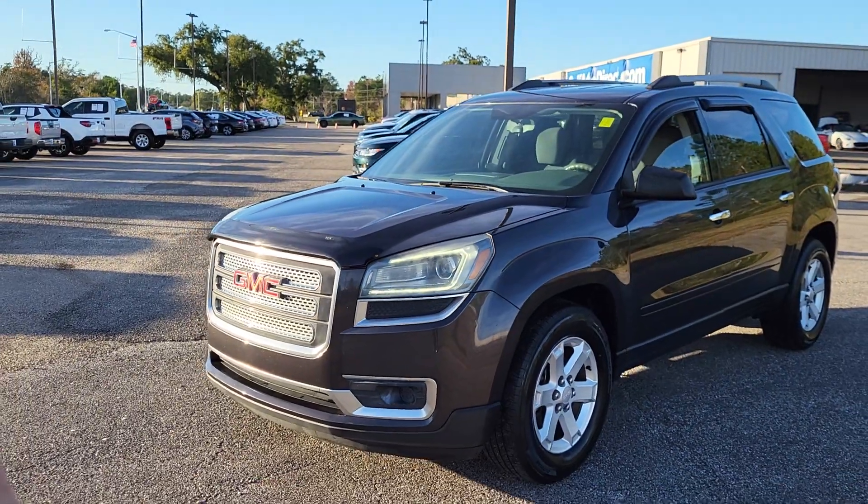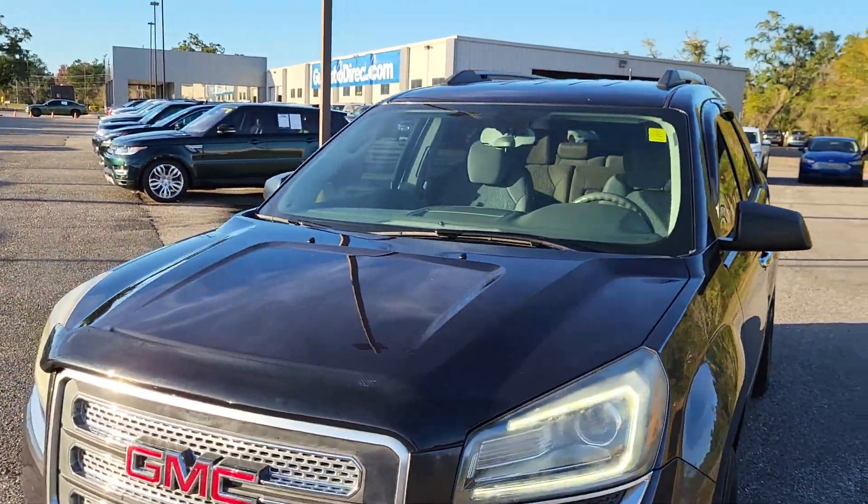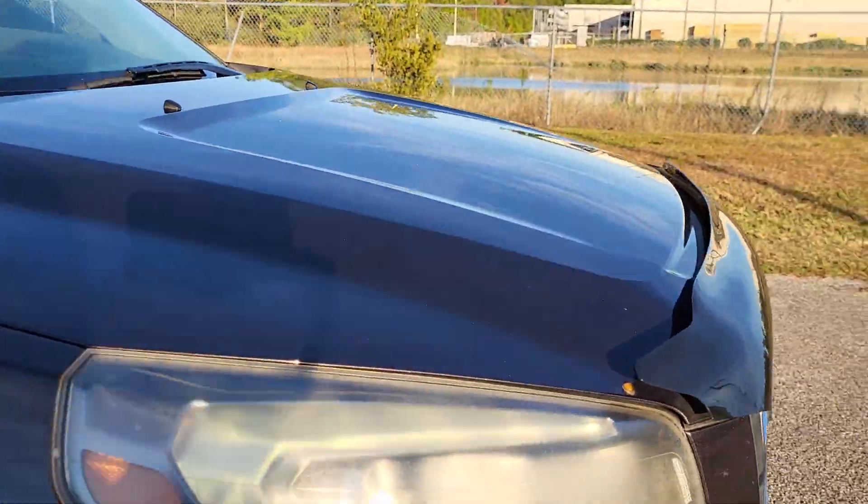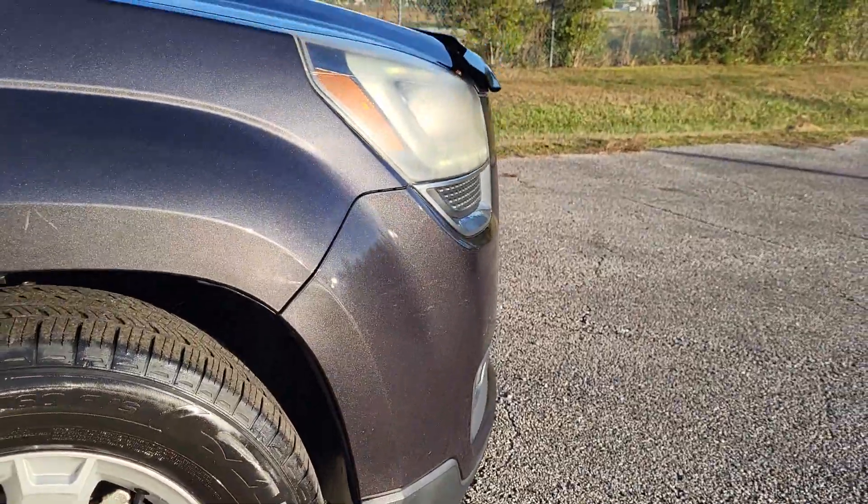As you can see, it's gray in color. It has right at about 114,000 miles on it. I wanted to get up close to this because it is gray — it has like a little blue tint to it a little bit.